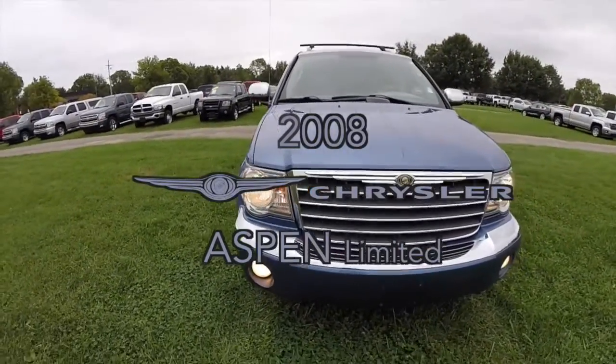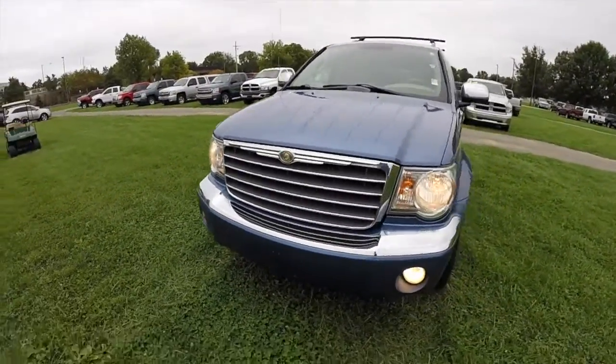Hello everyone. Today, let's take a quick walk around and look at this 2008 Chrysler Aspen Limited.